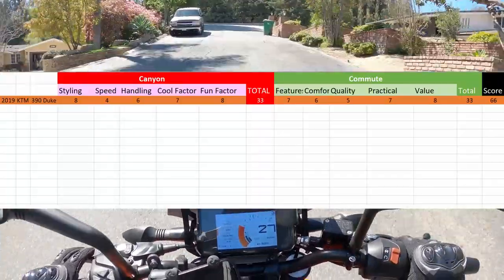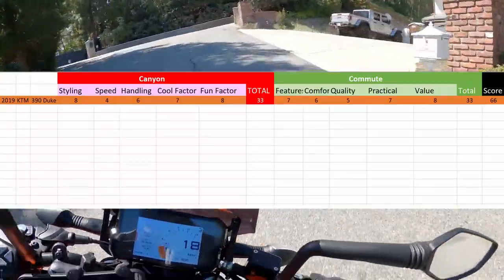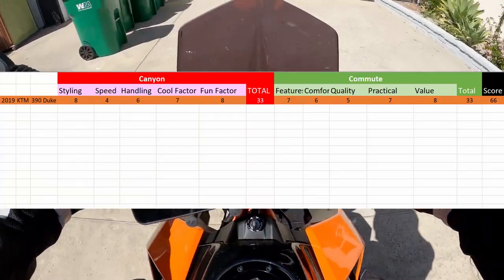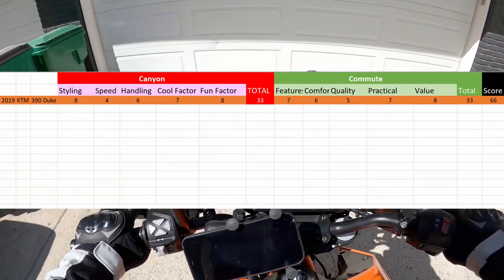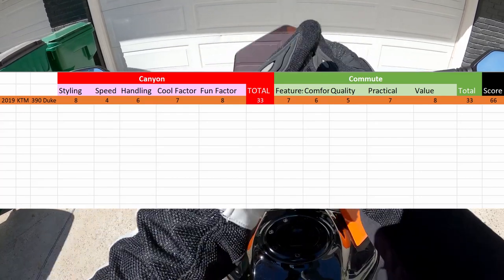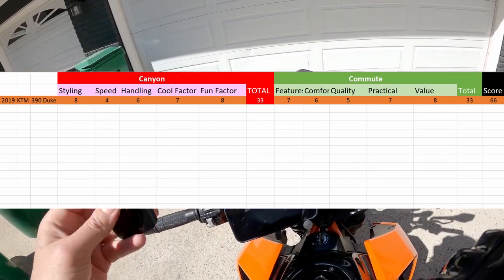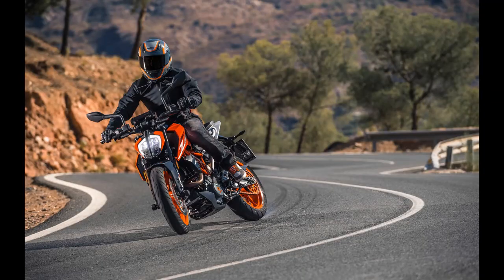Add them together and the total score is 66. This is the first bike I've reviewed under this system, so it gets a 66. I hope you enjoyed the video and will join me for the next one where I'll hopefully score another one of my bikes. Click that subscribe button and thanks for watching — see you next time.